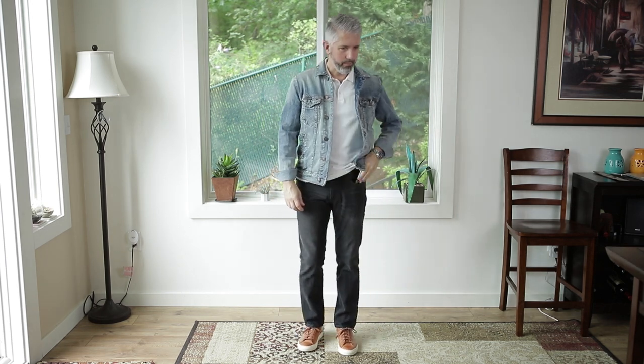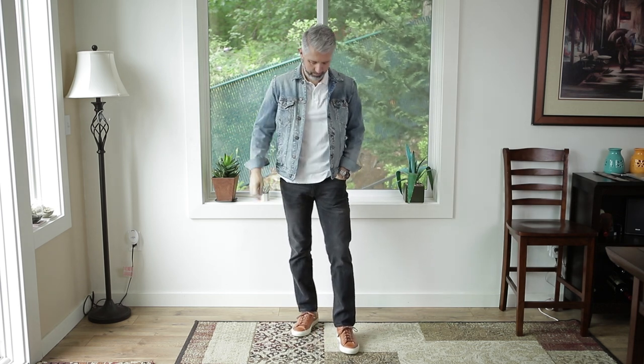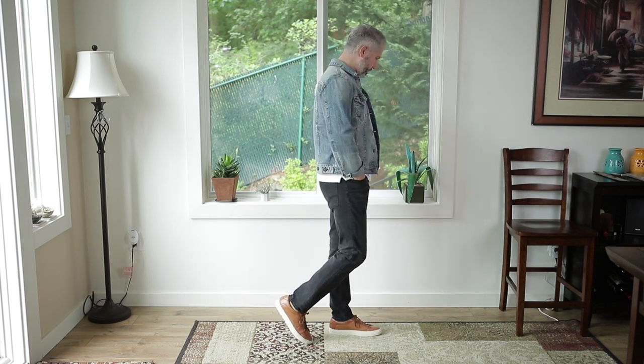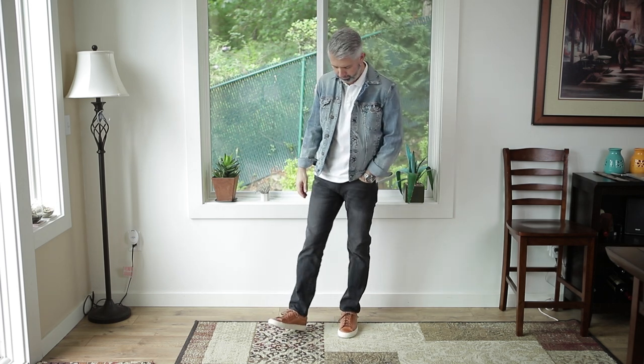Last up — who says you can't wear black and brown together? I went with black denim and then a white polo, but you could easily go with just a white t-shirt, and then this really light wash denim jacket. I really like this outfit and this combination. It's super casual, not dressed up, but it still looks well put together. With its contrast, I think this could look good on lots of different guys with lots of different body types.